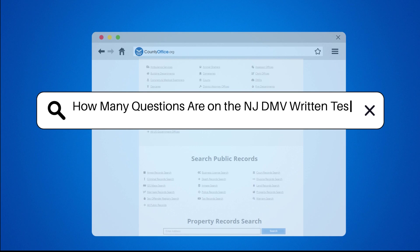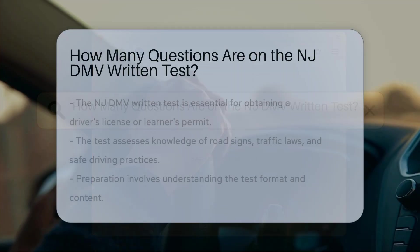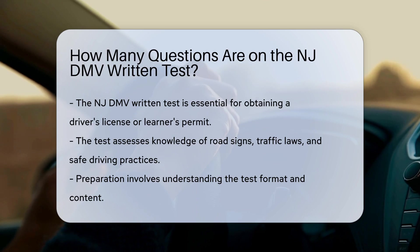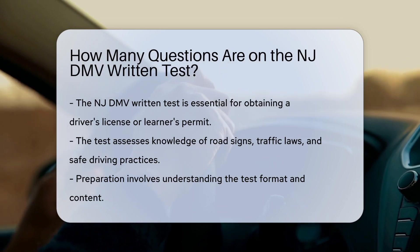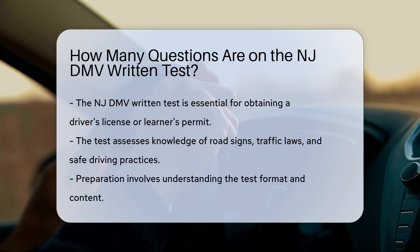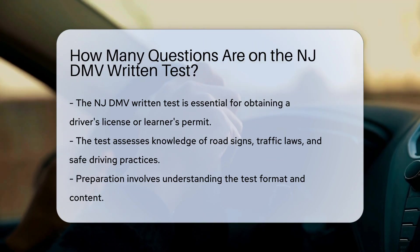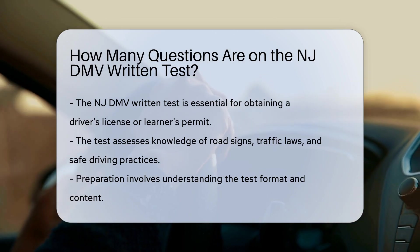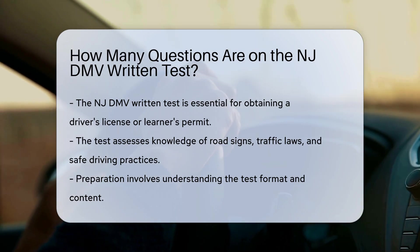How many questions are on the NJ DMV Written Test? The New Jersey DMV Written Test is a crucial step for anyone looking to obtain a driver's license or learner's permit in the state. This test assesses your knowledge of road signs, traffic laws, and safe driving practices. To prepare for this test, it's essential to understand the format and content.